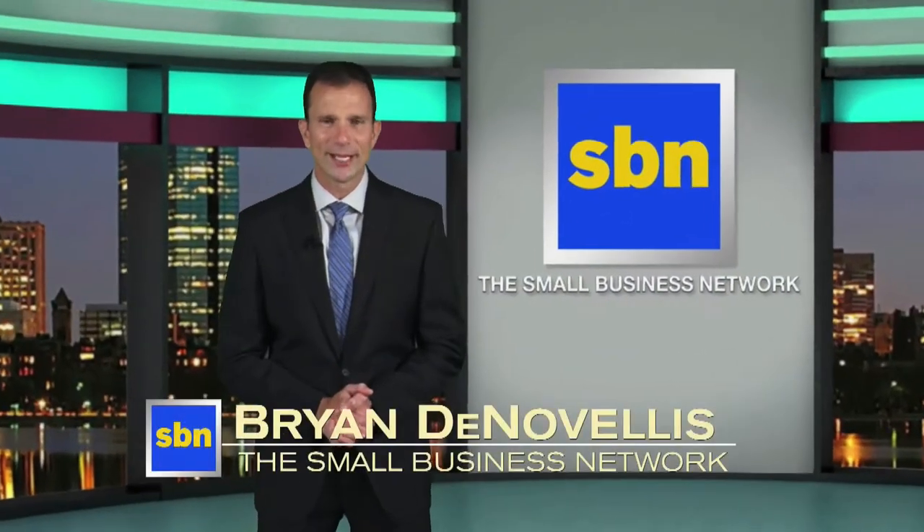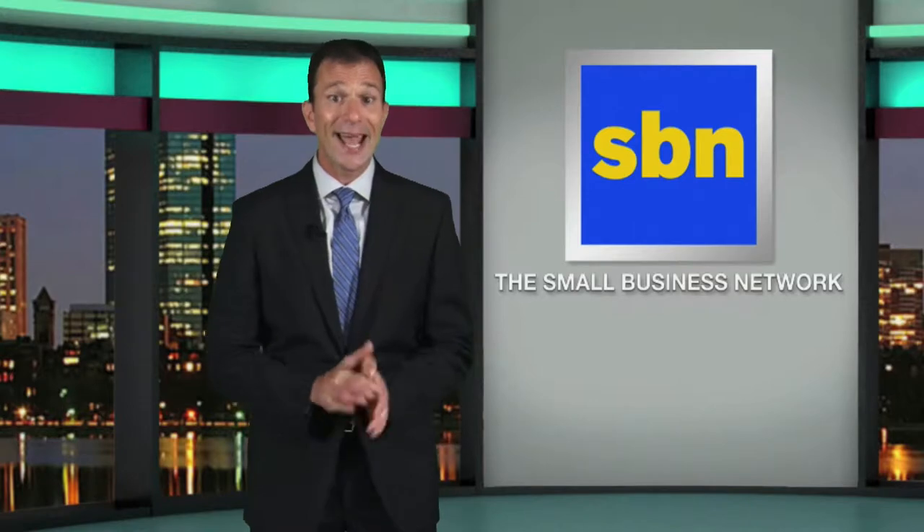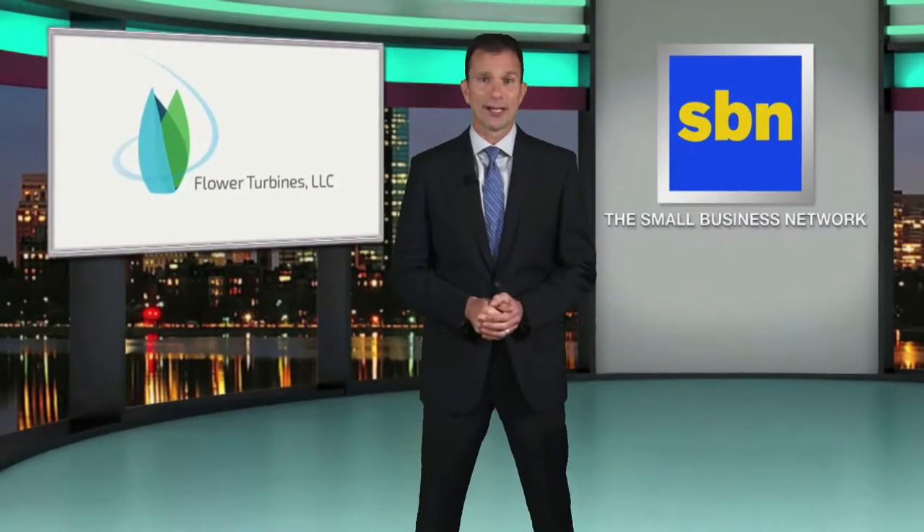Welcome back to SBN. I'm Brian DiNovellis. Next up for your consideration, filed under the heading Innovations for a Cleaner Planet, it's flower wind turbines.